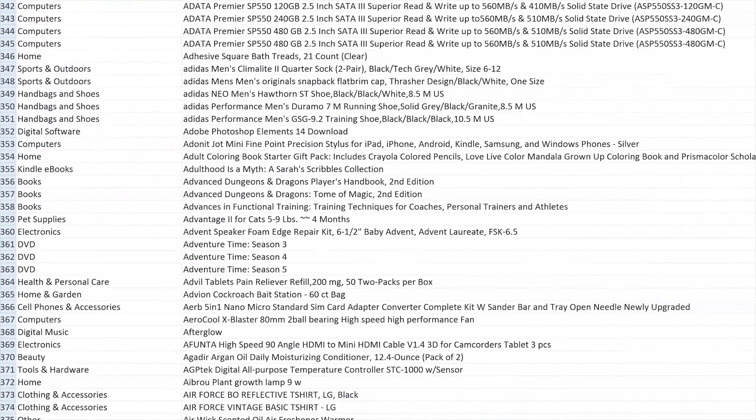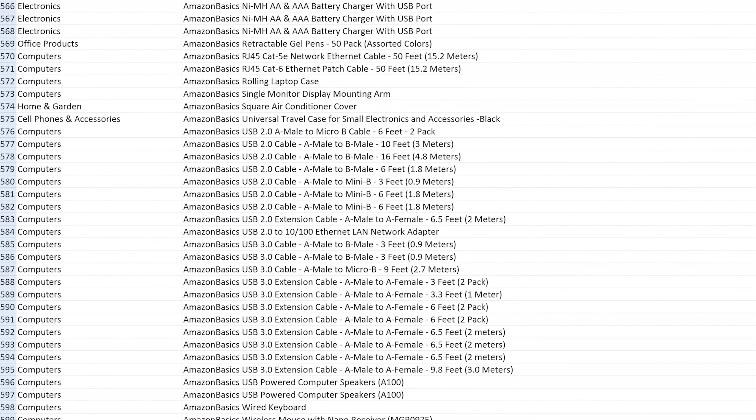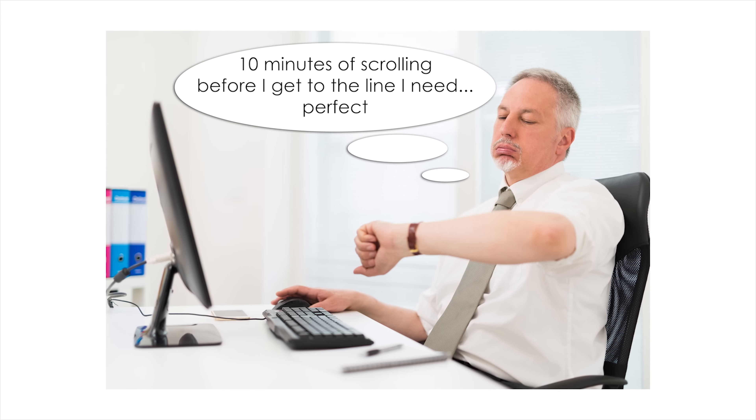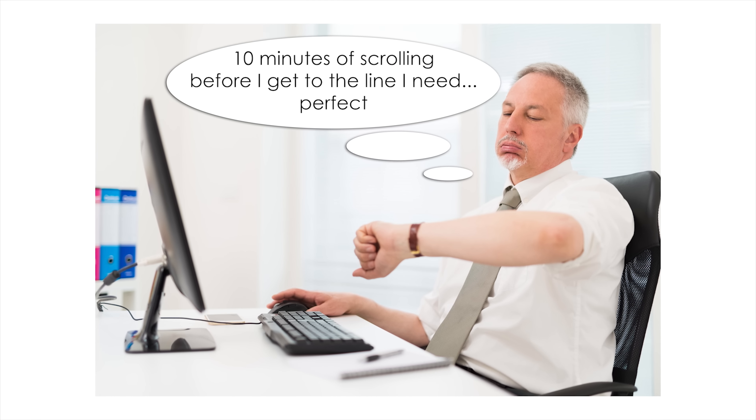Microsoft Studio is a huge departure from the spreadsheets and word processors image that Microsoft has had and even embraced in the past as a company whose bread and butter has pretty much always been businesses.